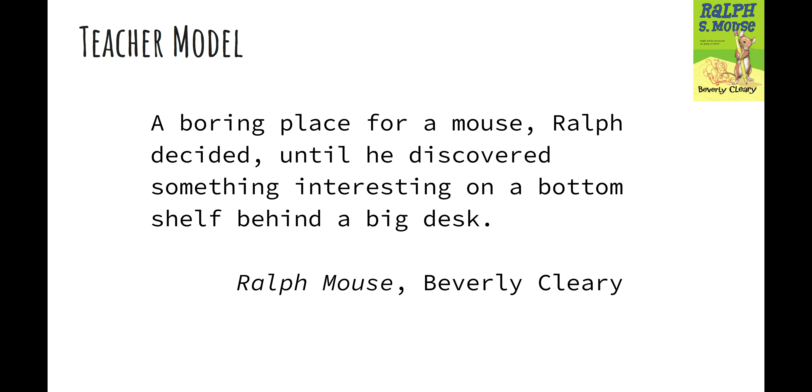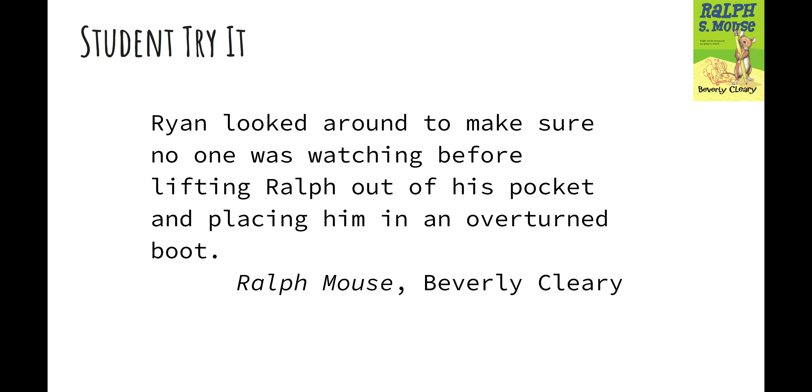'On a bottom shelf behind a big desk.' Oh, that did work! Let me reread: 'A boring place for a mouse, Ralph decided, until he discovered something interesting on a bottom shelf behind a big desk.' Do you see how it helped me to cover the ending and read the base word?